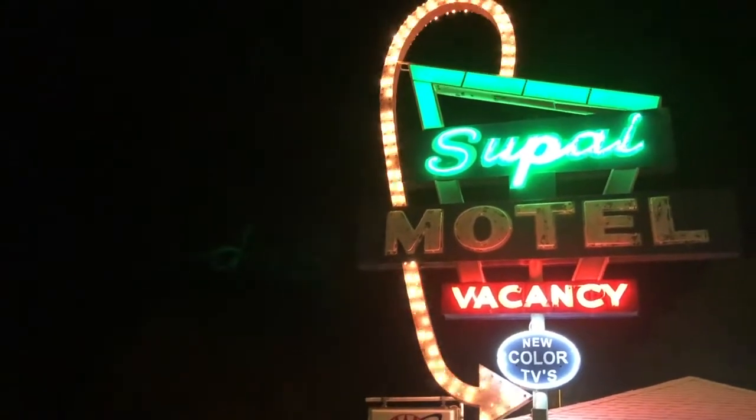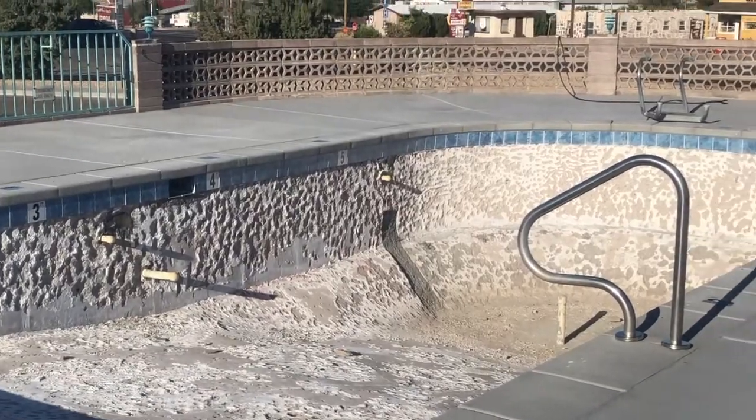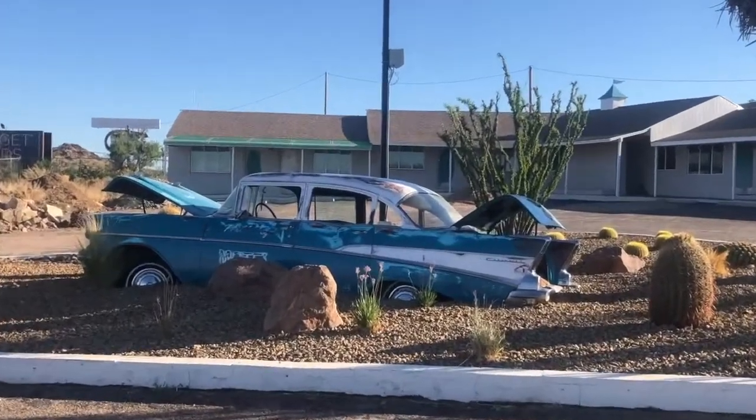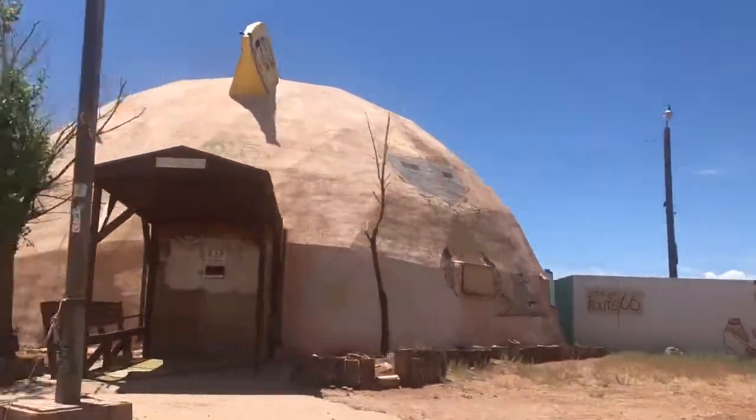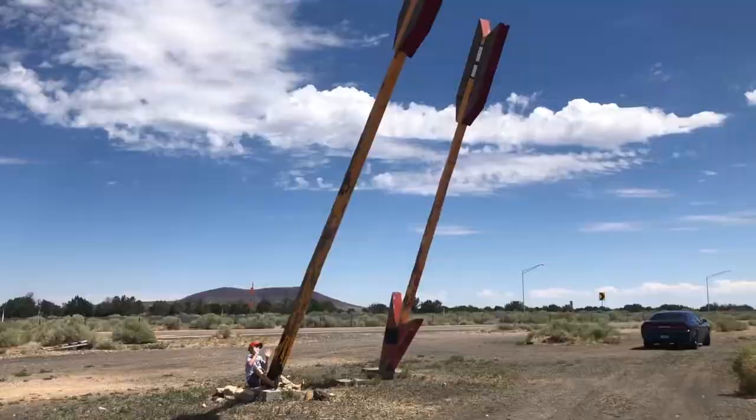And this is my kind of nightlife. For those who like the abandoned, there are tons of places to stop — old motels, gas stations, souvenir shops. And you've got to check out the Twin Arrows.